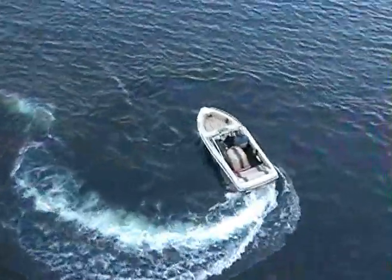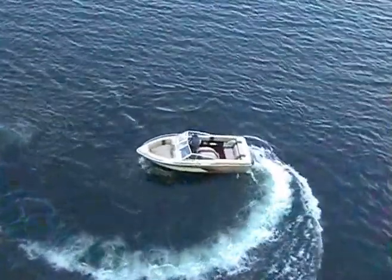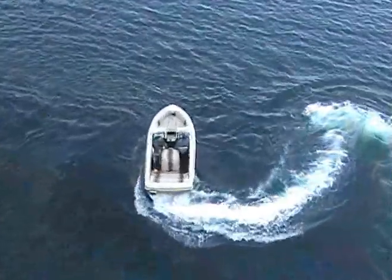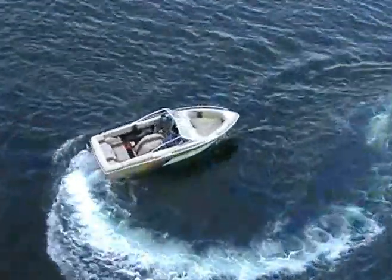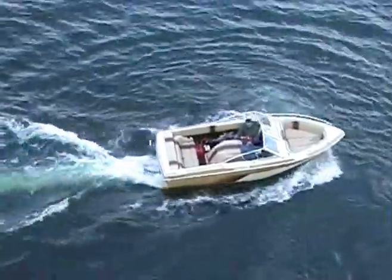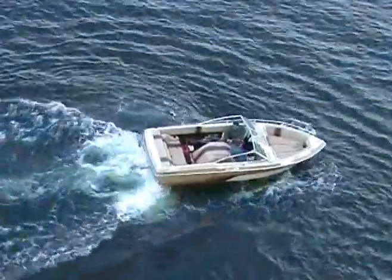Looking at QuickJet's maneuvering ability from above gives us a different perspective on the system's low-speed turning ability. QuickJet's patented technology creates this amazing ability to turn at tight angles — maneuverability impossible for a propeller boat.